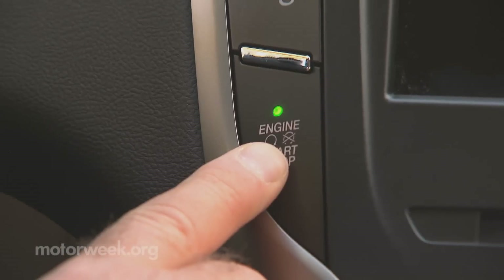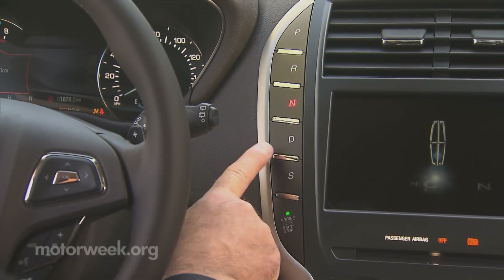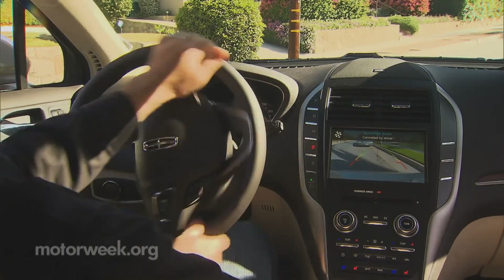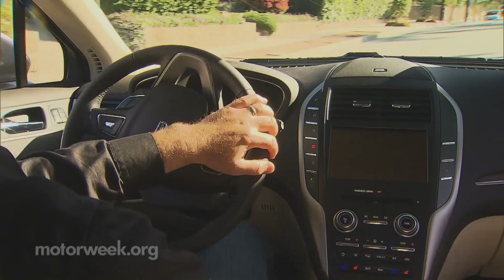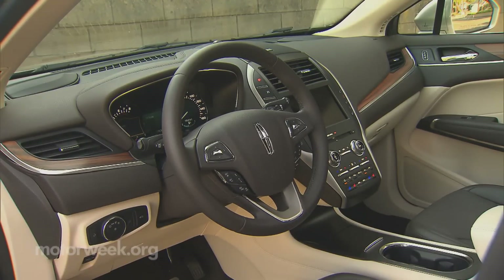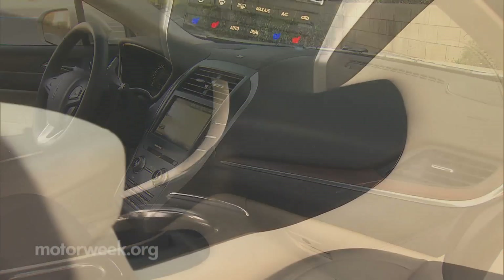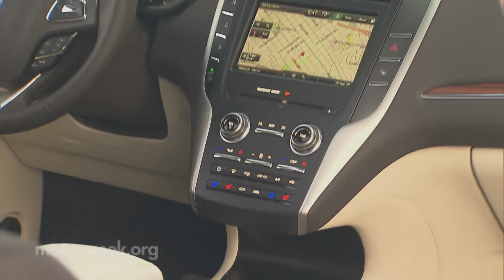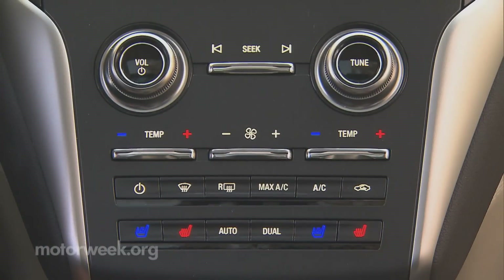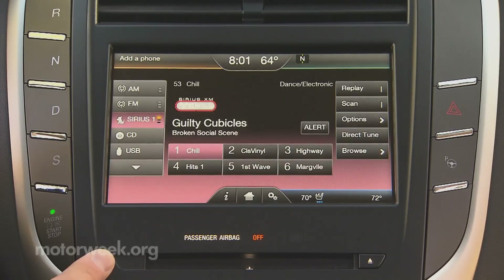Like the MKZ sedan, the transmission is controlled by push buttons on the dash. It works fine unless you're in a hurry doing three-point turns, as there is some lag time between drive and reverse. It's luxe to the max inside, as most materials are both good to look at and touch, with the possible exception of the center stack, where function appears to overcome form. But kudos to Lincoln for actually adding buttons and knobs to the Sync with My Lincoln Touch interface.